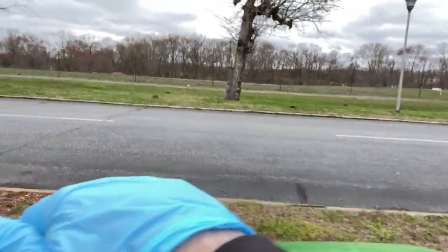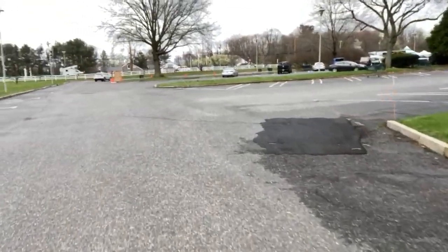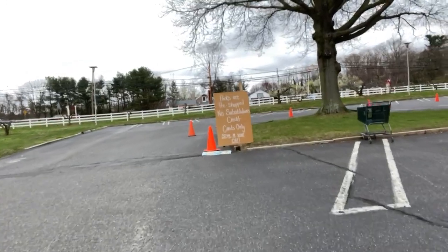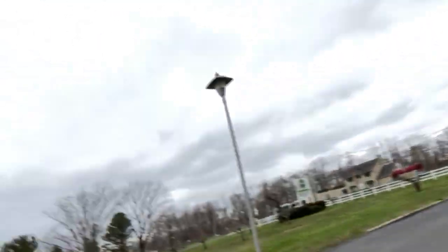So when you drive up, you just tap our credit card reader and we'll load the groceries into the back of your car, and you're set to go. You will drive up — you'll have our pre-pack pickup here. Drive through. All packs are pre-shopped. No substitutions and credit cards only. We're just doing that to keep the system smooth and keep people safe. Then you'll follow these cones.